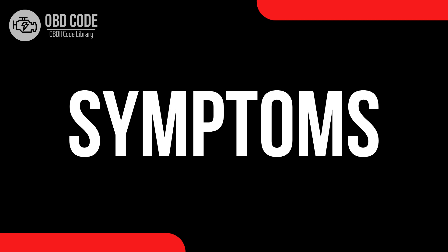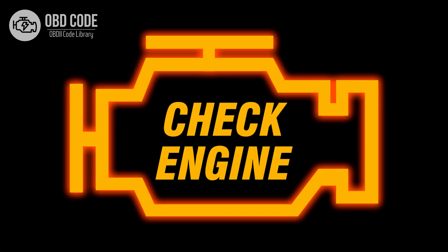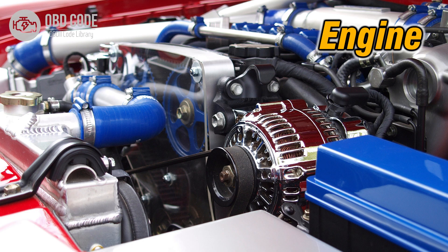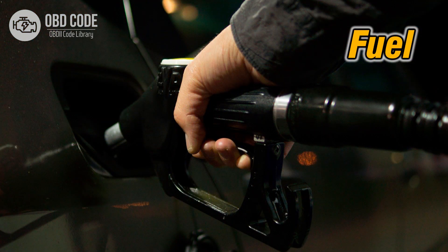Code symptoms P0438: 1. Illuminated check engine or service engine soon light on the dashboard. 2. Reduced engine performance. 3. Poor fuel efficiency.